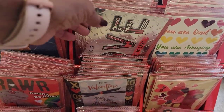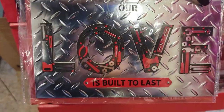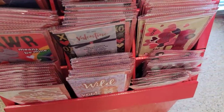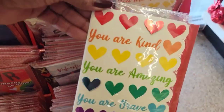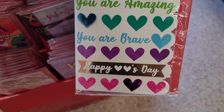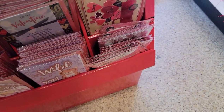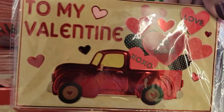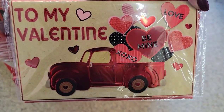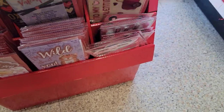This one's cute — 'Our love is built to last.' That's really cute. 'You are kind, you are amazing, you are brave — happy heart's day.' They got one with the truck on it. 'To my Valentine's — love, be mine, XOXO.' Very, very nice.